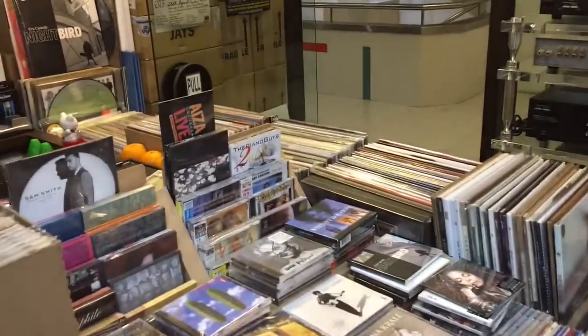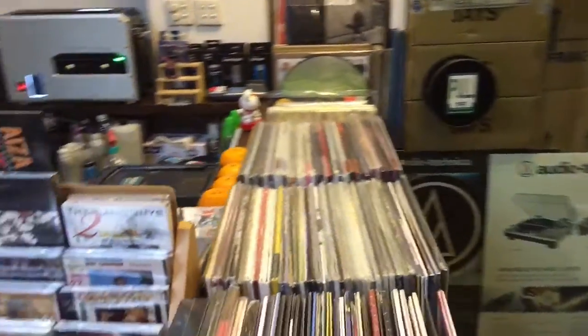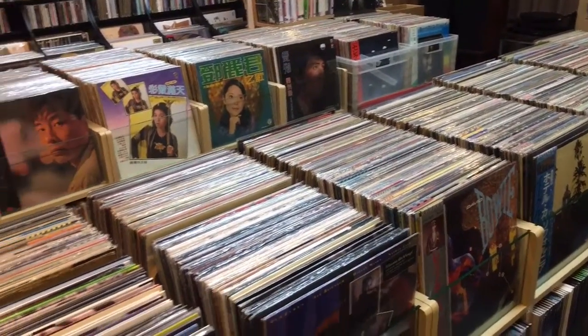This is Nate the Vinyl Guide, signing off. Make sure to check out more videos on our Facebook page, facebook.com/vinylguide. And of course, subscribe to the podcast at www.thevinylguide.com. Cheers.